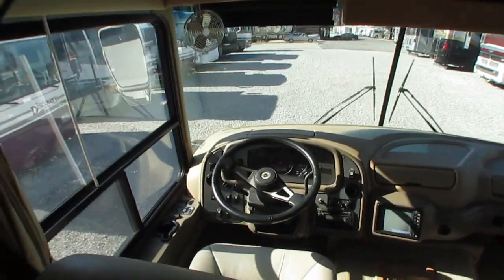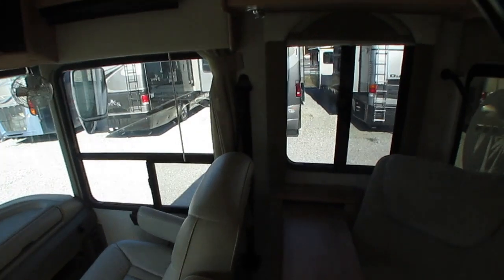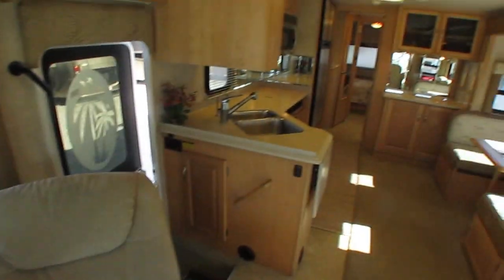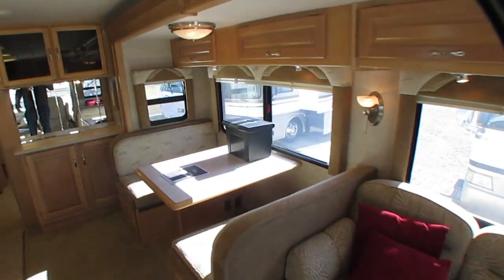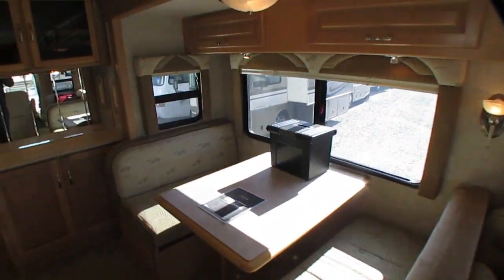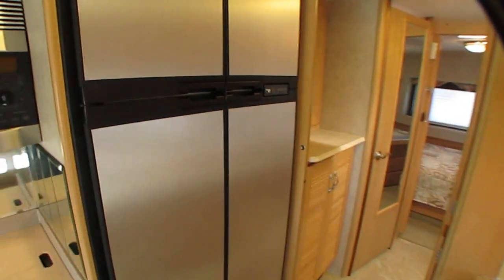These people have really taken exceptional care of this motorhome. They've been using it for the last few years and just decided to do something different besides RVing — and there's nothing wrong with that. But I'm telling you folks, it's nice and it's clean.